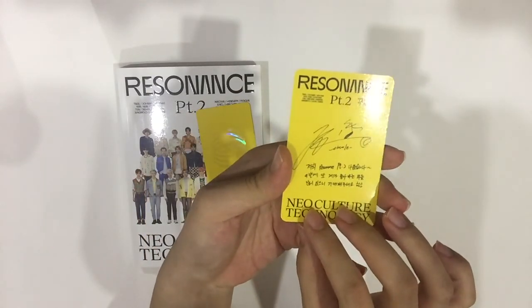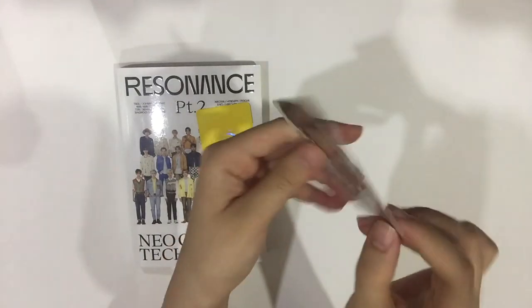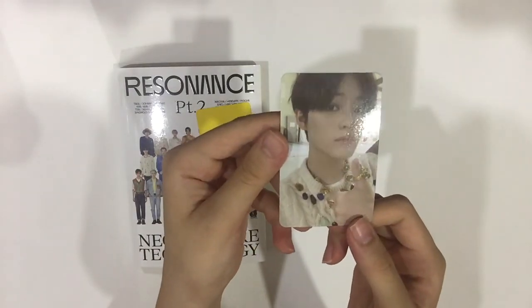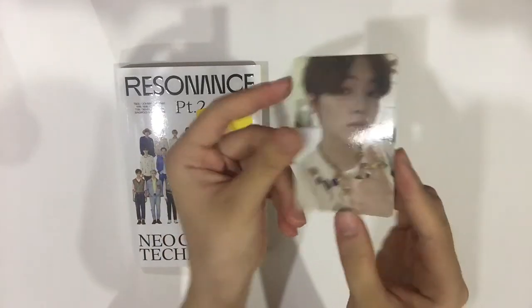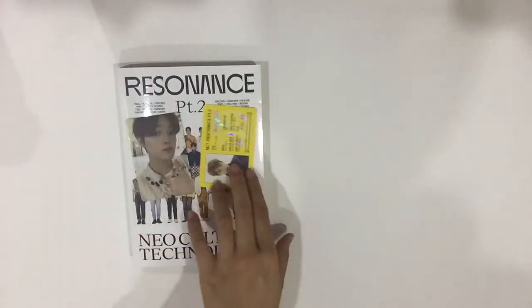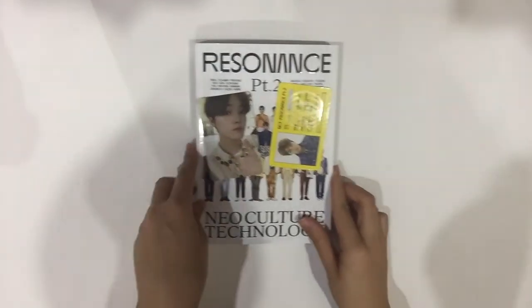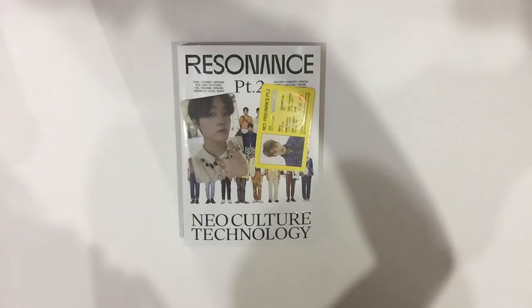I think this is the first time I pulled an actual dream member, because I haven't bought any dream sealed albums before. Okay guys, that ends my unboxing. I hope you guys really enjoyed this unboxing, and I'll see you guys in the next video. Bye-bye!